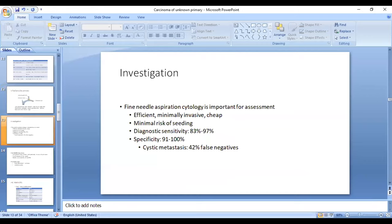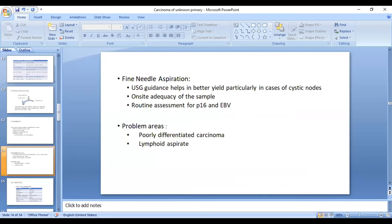Investigations start with clinching a pathological diagnosis. The routine suggestion is fine needle aspiration cytology due to its advantages: it is efficient, minimally invasive, and cheap. There is minimal risk of seeding of the tract, with a sensitivity of 97% and specificity of 100%. It may have a high false positive rate, especially with cystic metastasis. It should be performed under ultrasound guidance, preferably when dealing with cystic neck nodes. On-site adequacy of the sample should be checked. Routine recommendation is to perform P16 and EBER-ISH; if there is a limitation, ultrasound-guided core biopsy should be performed to get more tissue.